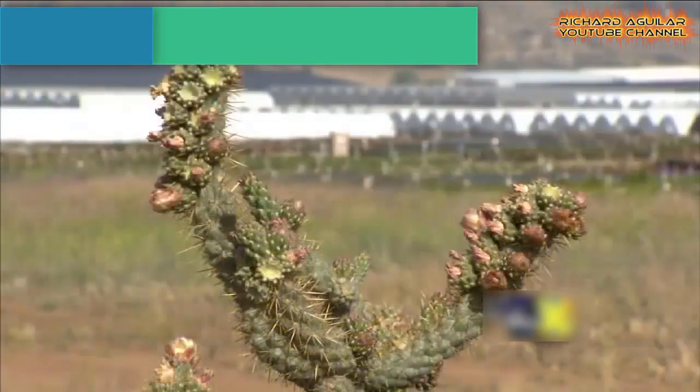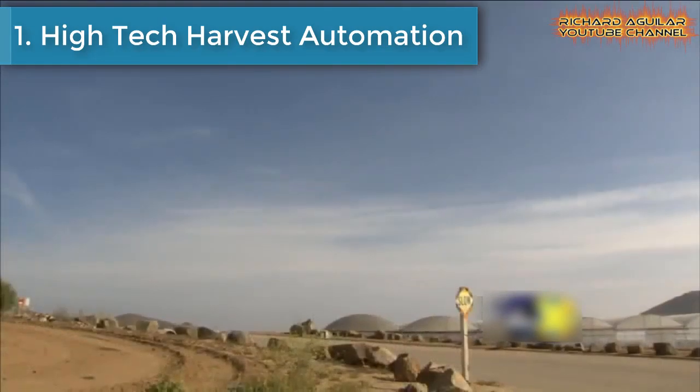It is to our advantage that all these automation things are showing up to make our life easier. So, to make your life also easier, without further ado, let's begin with our number 1: Hitech Harvest Automation.